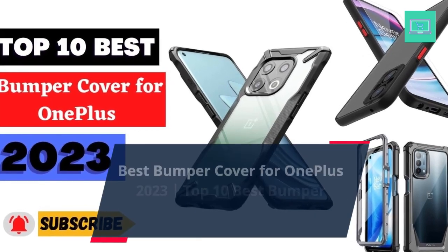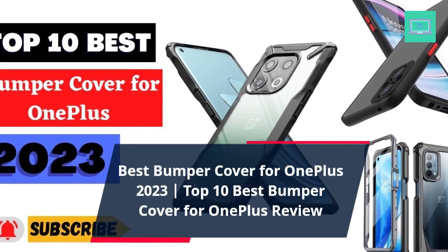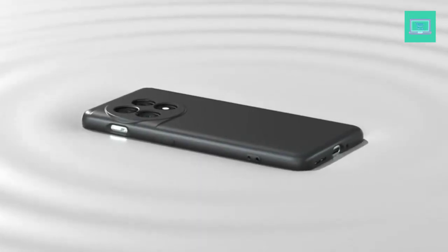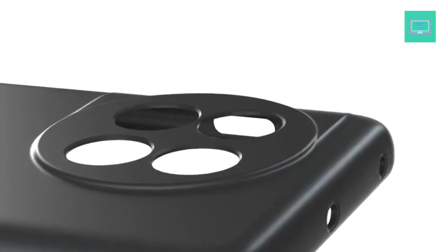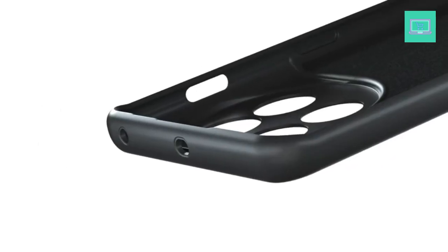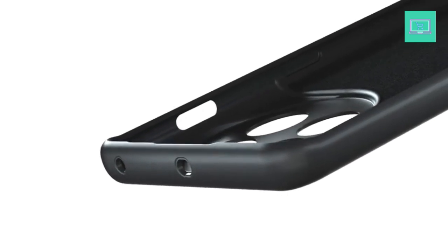Best Bumper Cover for OnePlus 2023. Top 10 Best Bumper Cover for OnePlus Review. Are you looking for the best bumper covers for your OnePlus? Look no further. Here is a list of the 10 best bumper covers for your OnePlus that offer the best protection, style, and convenience.